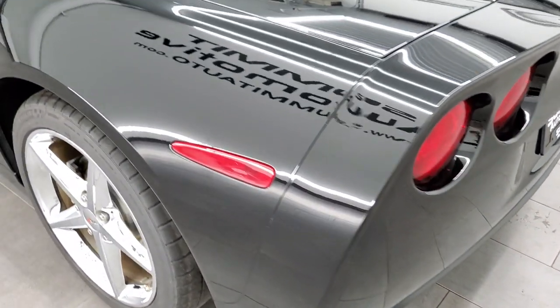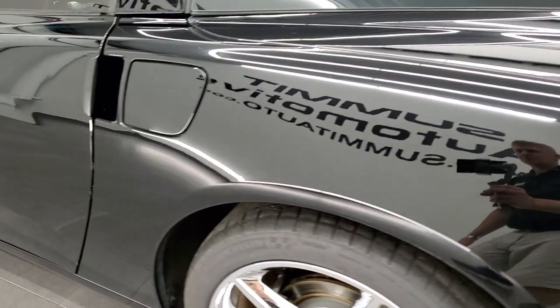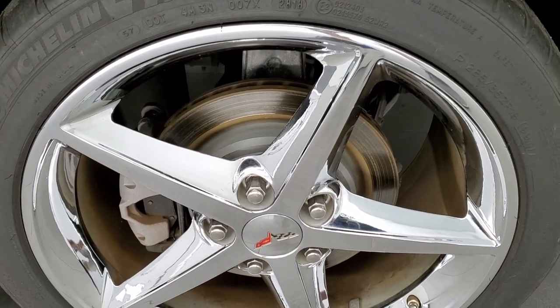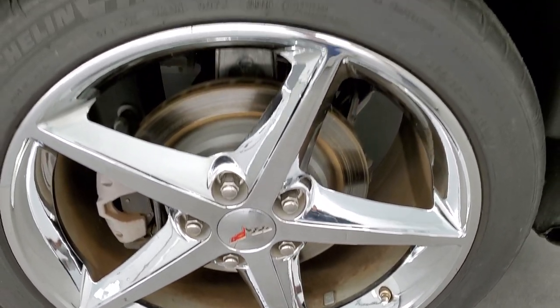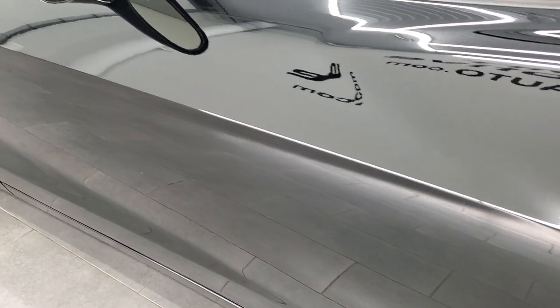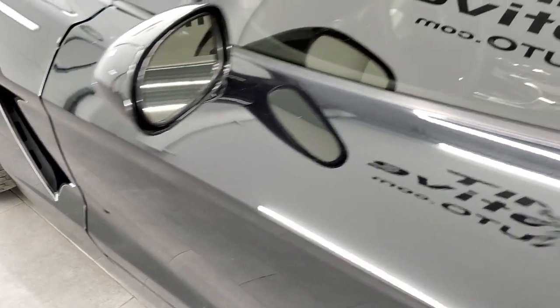Coming around to the driver's side, the rear quarter looks good, no scuffs or scrapes on there. And for full disclosure, this back rim is absolutely perfect. Down the rest of the side of the car looks really good — didn't see any scuffs, scrapes, or scratches.